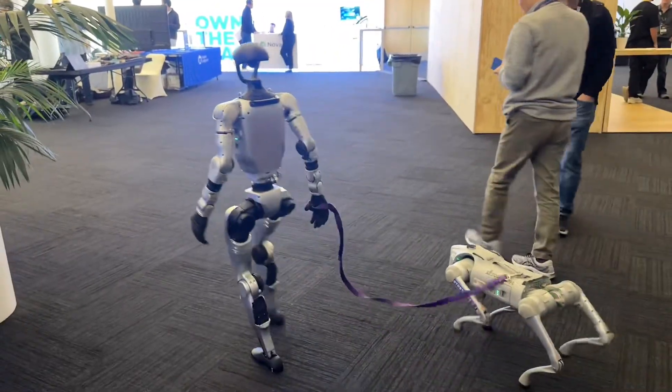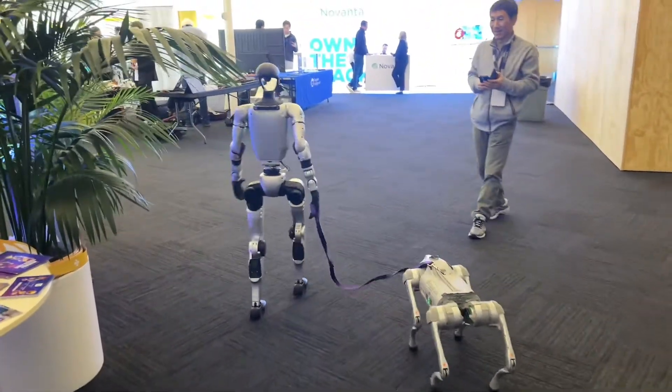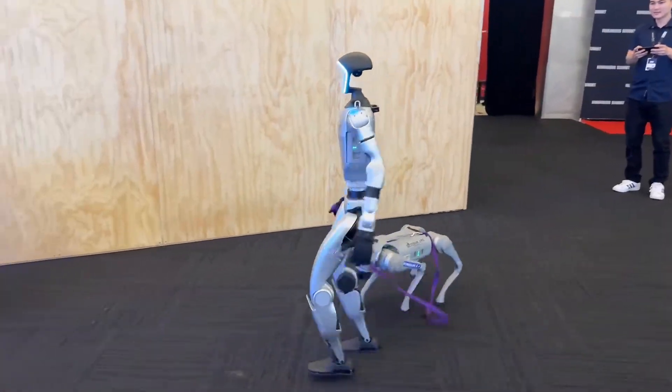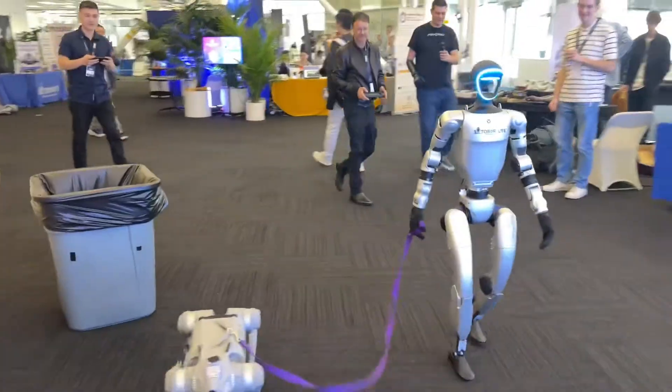David decided to bring a leash to the event so we could show everyone that our G1 can walk our home dog. Everyone thought it was hilarious, but in my head I was thinking — maybe we will have robots walking our pets for us in the near future. What a crazy idea! It will definitely put those dog walkers out of business.